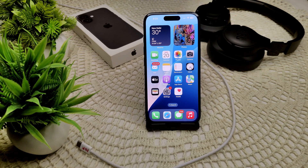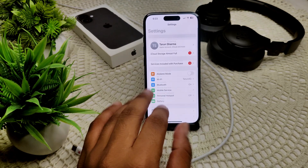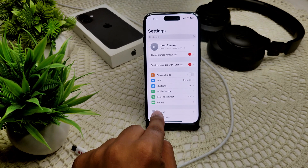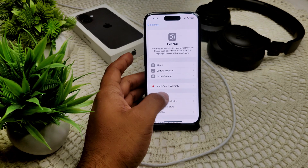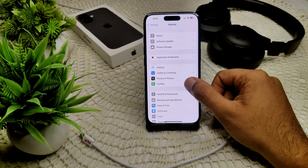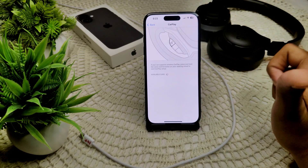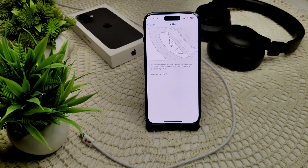First of all, we have to check your CarPlay setting and enable CarPlay in your device. Go into your Settings and go to the main page. You will see the option in General — tap on this and scroll down and you will find CarPlay. Tap on it and you will see a list of your cars here. That's how you can connect CarPlay with your device.